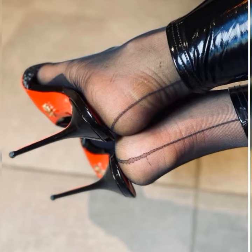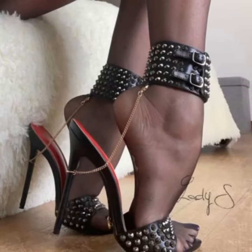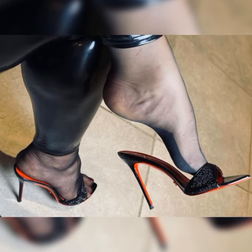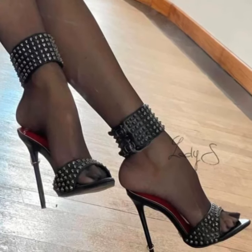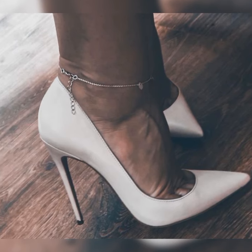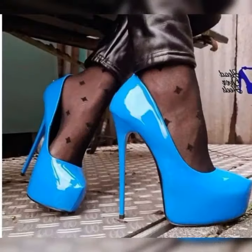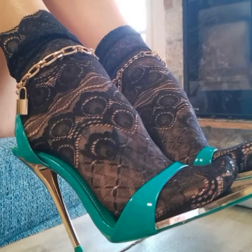These sandals are a must-have. The beauty of stiletto high heels sandals lies in their versatility. From strappy designs to peep toe styles, there is a wide range of options to suit your personal taste. Plus, they come in various colors and materials, allowing you to express your unique style.